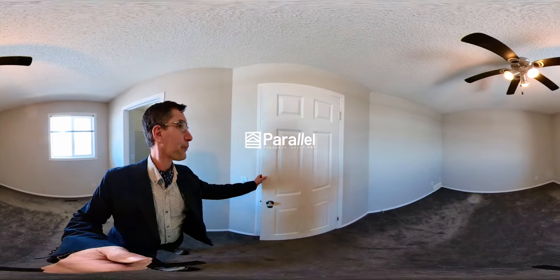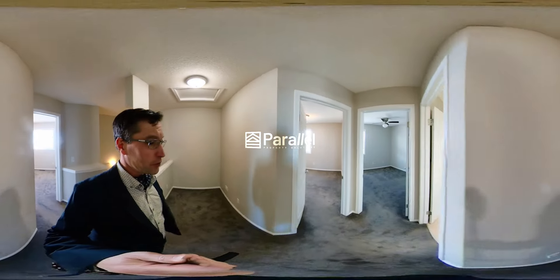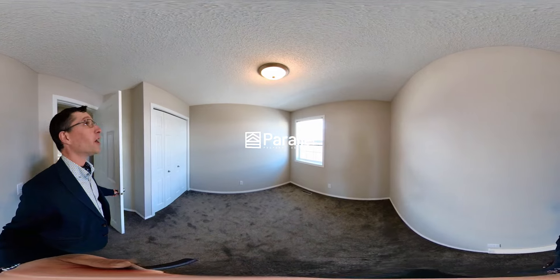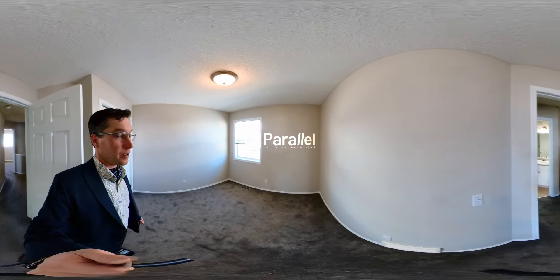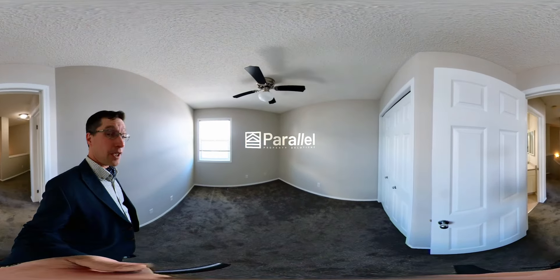Super nice. Now we have bedrooms two and three — they're quite similar, and they both have closets.